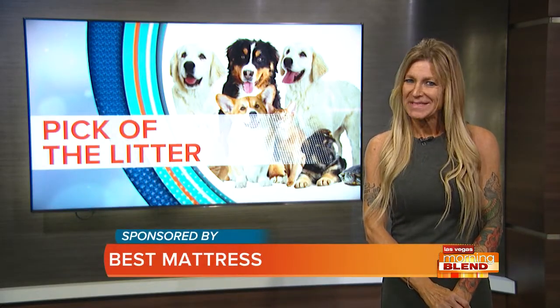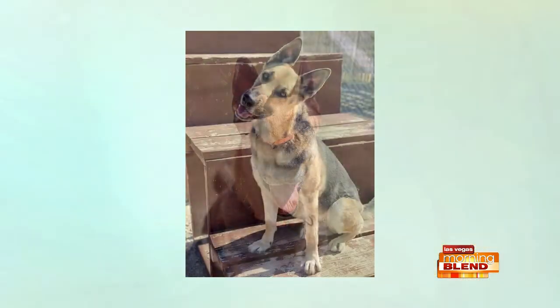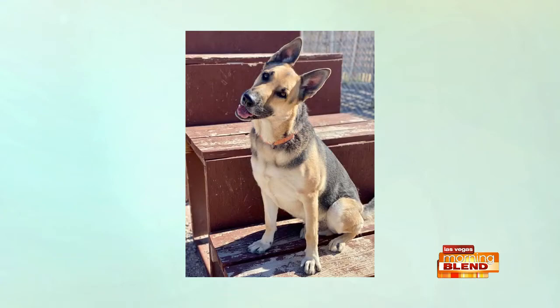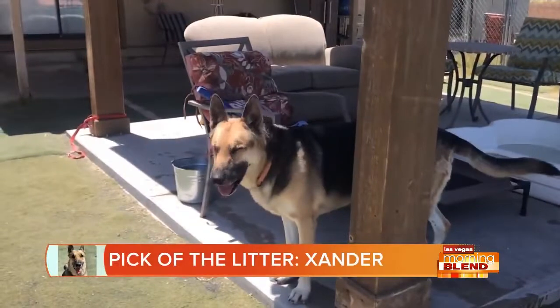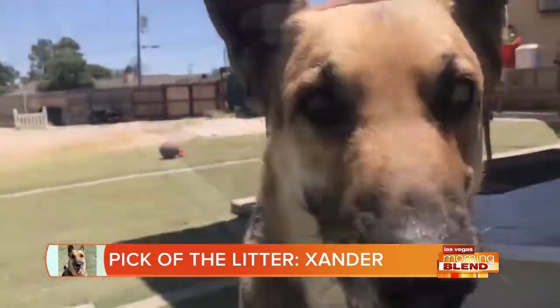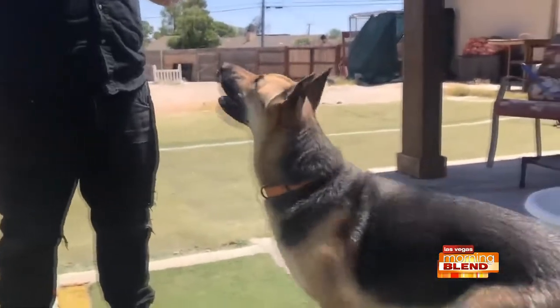This week, meet Xander. This handsome German Shepherd is available for adoption through Vegas Shepherd Rescue. He's between four and five years old. He's playful and energetic and looking for someone to help guide and love him. He does well with larger dogs who have been properly introduced to him and would fit best in a home without small children or pets.